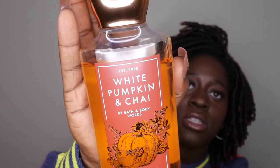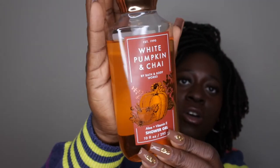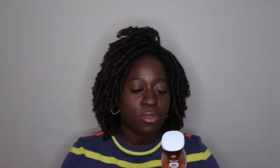I've been using them together since they're kind of in the same scent family. First I want to talk about White Pumpkin and Chai. This is what the packaging looks like — it's super cute, definitely giving me fall and Thanksgiving vibes. The scent notes on it are cinnamon cider, spiced pumpkin, and vanilla glaze.